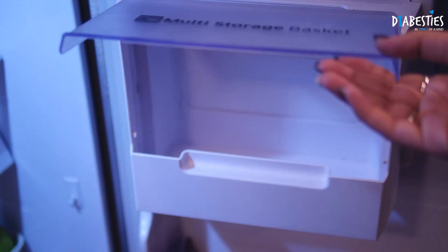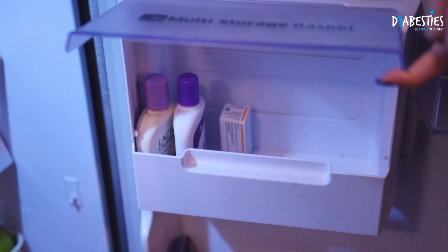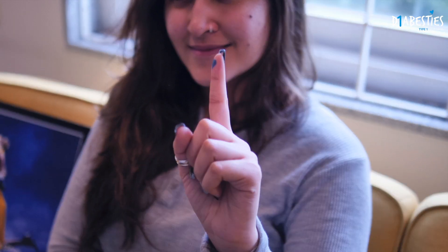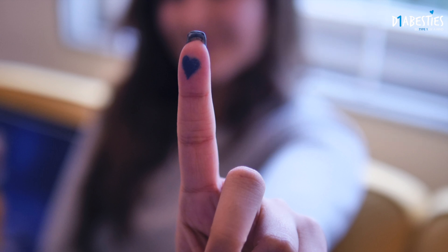Finally, in the fridge we keep the insulin. We have some vials over here as well as lots and lots of spare injections, because you never know when you need a spare. So that's how I organize all my medicines and it just makes it a little easier for me. As always, be type one of a kind and we'll see you again in the next video.